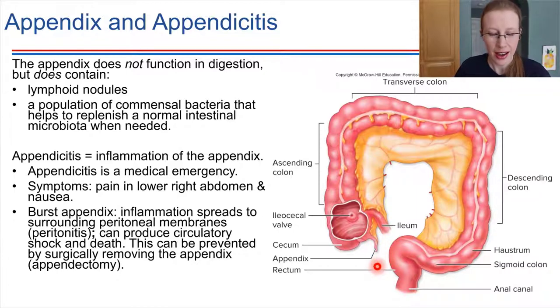It's a very small structure, and for a long time we've said that the appendix is a vestigial organ — something that was thought to not really have much of a function. I would say that's up for debate right now. The appendix doesn't function in digestion as far as we can tell, but there are a couple of other interesting things that we've come to know about it.